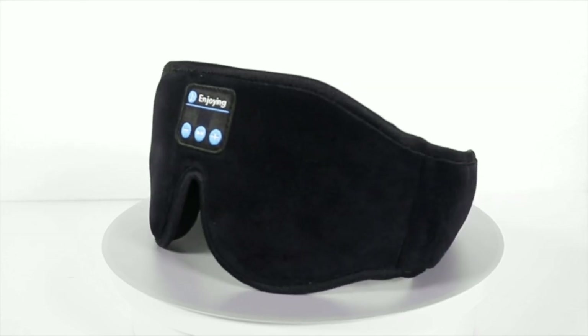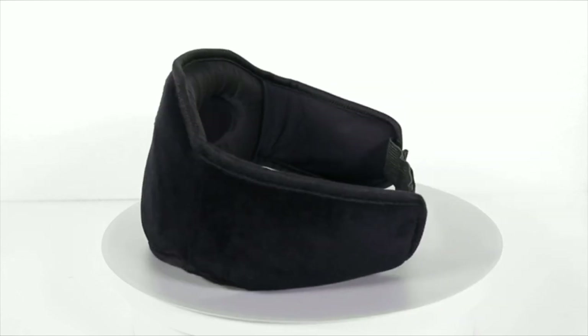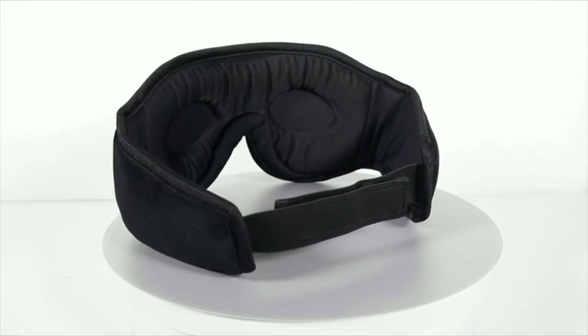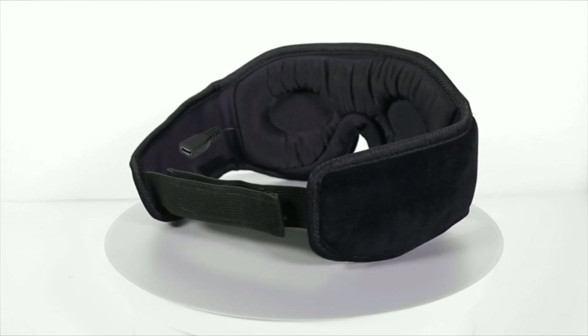V5.2 Bluetooth Stereo Sound with Long Playtime. The high-fidelity stereo sound of these Bluetooth Sleep Headphones produces great sound quality, providing a well-closed and immersed environment for your ears — just lose yourself in the music.